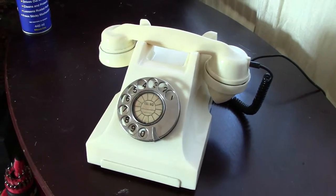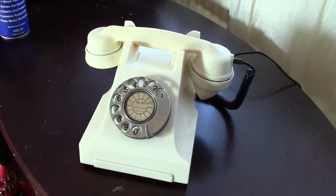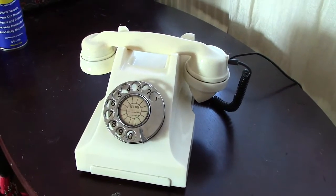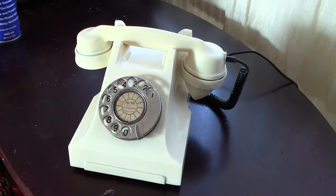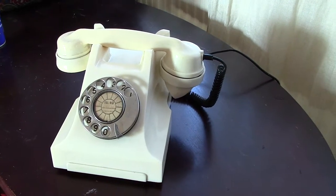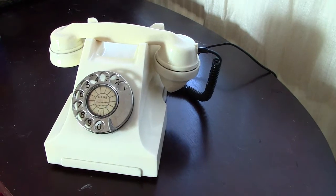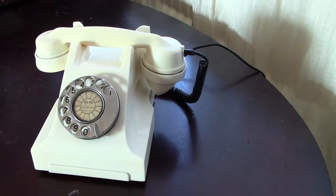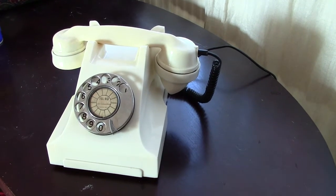Hi everyone. I thought it was about time I put another telephone up. I do the series Telephones of the World. This one I thought I had put it up somewhere but I can't find it, so I thought I'd add to it. I've had to bring this one into service because the phone that was on here failed. But not to worry, I've got quite a few phones so not a problem.